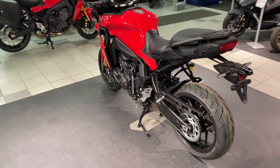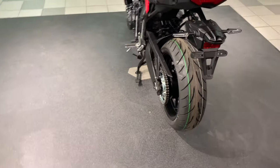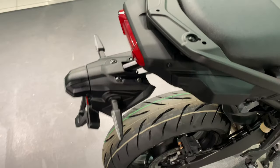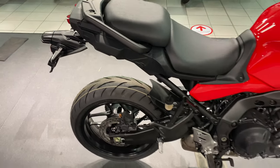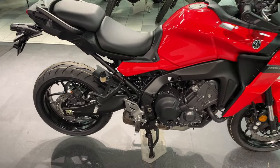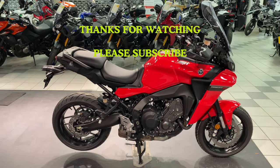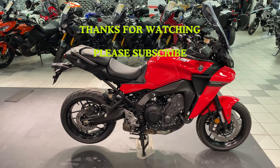Make sure you check out my other videos on the channel — I've done plenty of motorbike walk-around reviews on some beautiful 2022 models. I'd like to thank you for watching. I've been Gazworld. Please subscribe. Thank you.